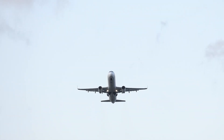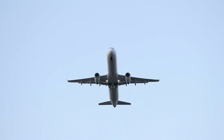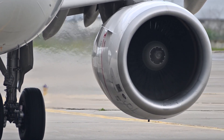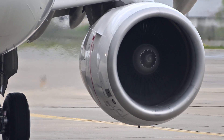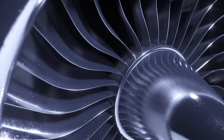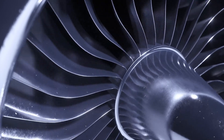Every time an aircraft takes to the skies, it's the jet engine that makes it all possible. At the heart of a jet engine lies the intake — this is where it all begins. Air is ingested into the engine and the magic unfolds. The blades you see here are meticulously designed to efficiently compress the incoming air.